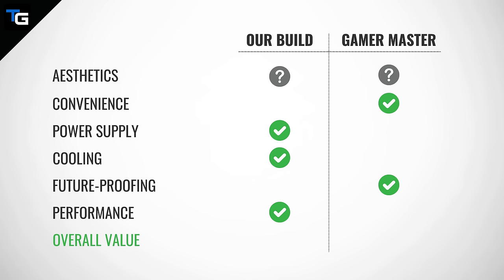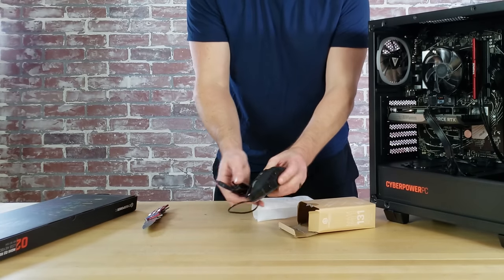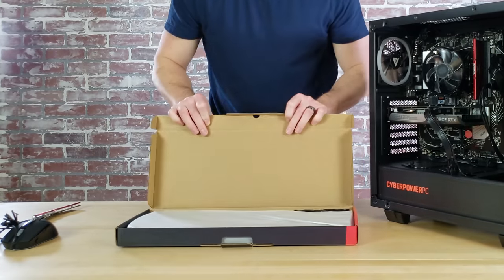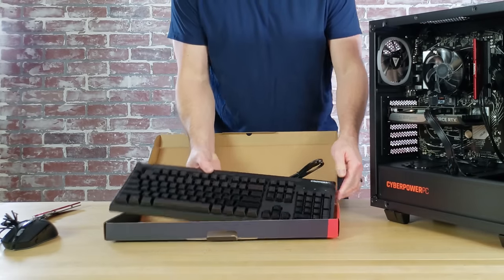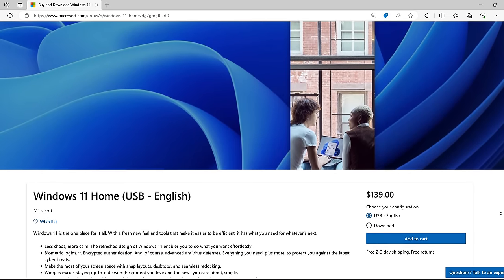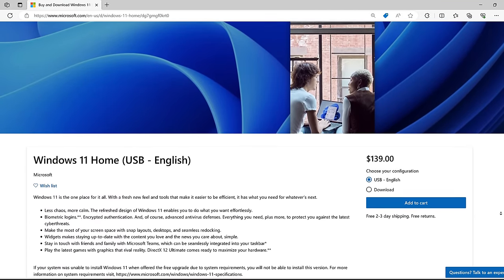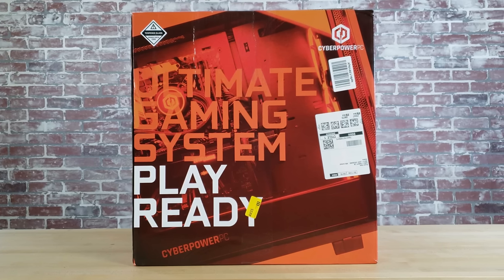In terms of overall value, the CyberPower PC Gamer Master comes with a keyboard and mouse combination worth about $40-50 that my build does not include. Additionally, my build does not include the cost of Windows — a Windows 11 license costs an additional $139. The CyberPower PC Gamer Master comes with Windows installed and activated at no extra cost. So if you include the cost of Windows, my build costs nearly $150 more than the Gamer Master.